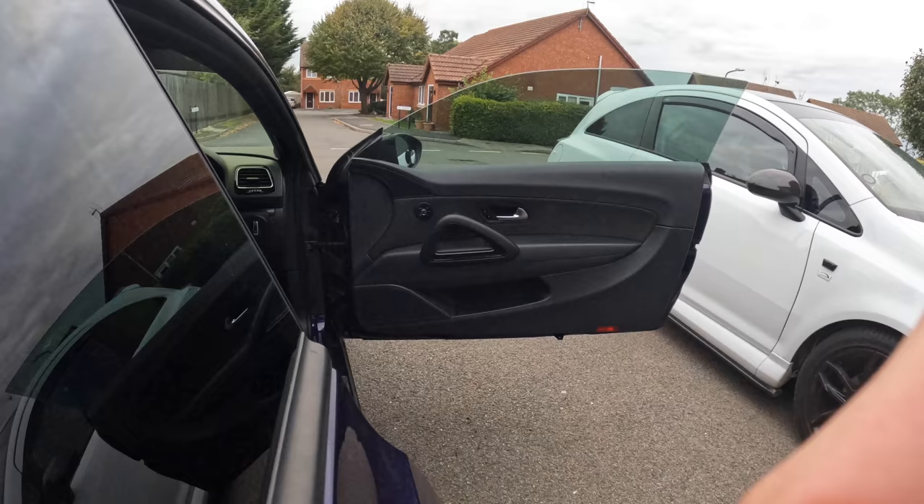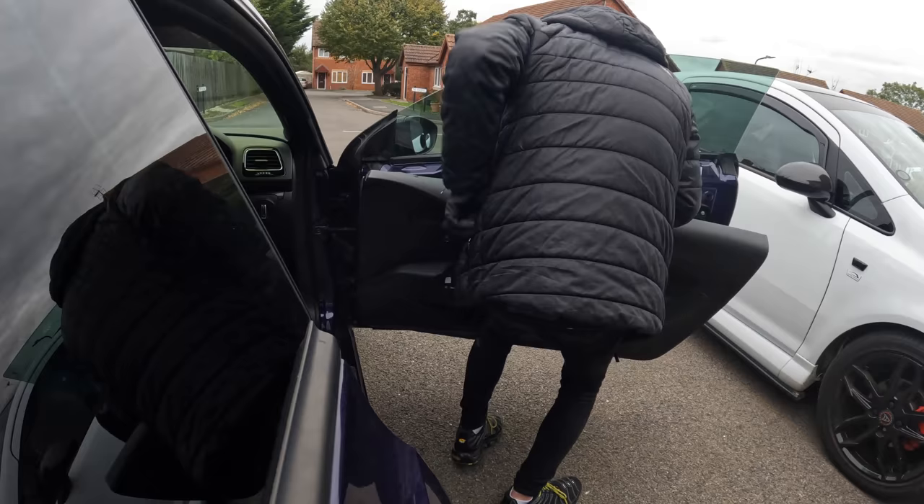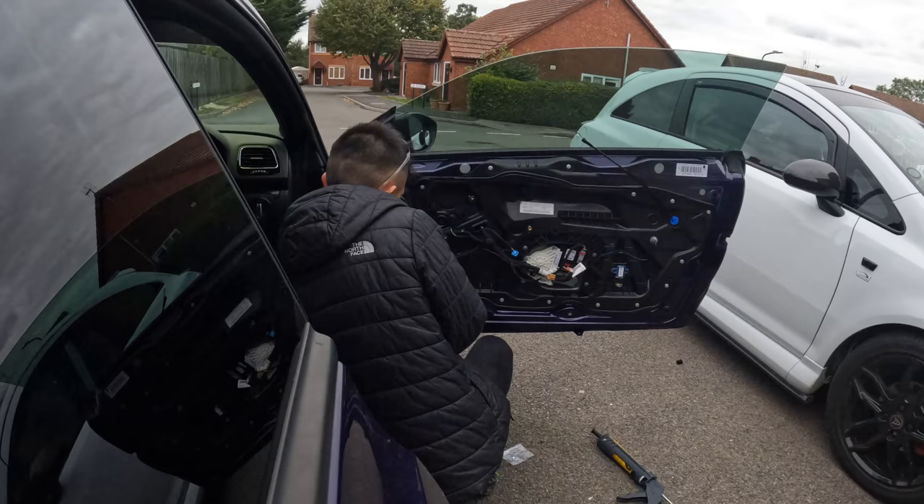Then I moved on to the driver's side door panel. This was such a simple process because I knew where all the clips were - basically a expert at this point. It really did only take me like five minutes to get the whole door card off and maybe half an hour to change the whole speakers. It was a really quick process.